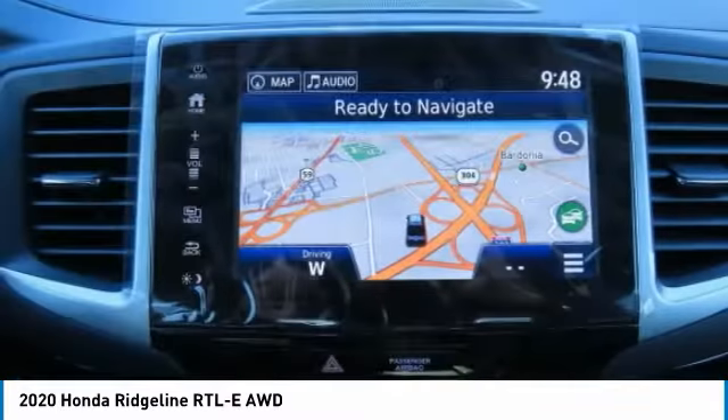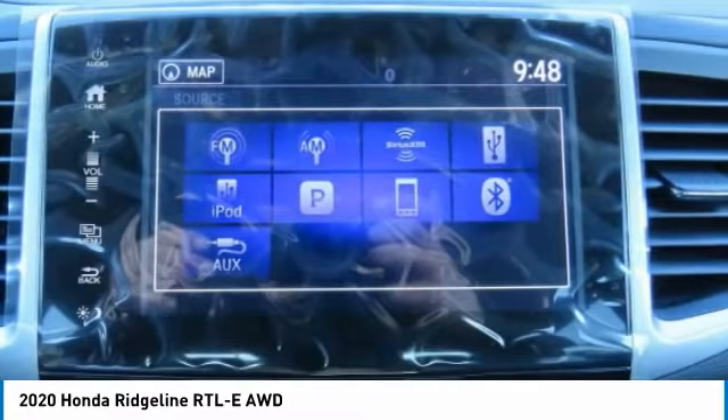This isn't just a vehicle — it's an experience. So stop in for a test drive today.